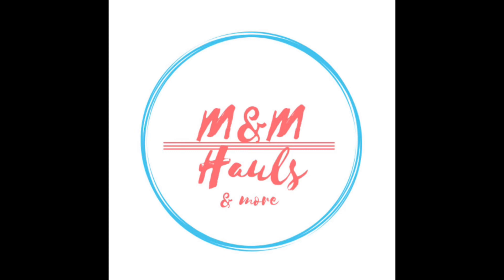Hey everybody, welcome back to my channel. It's Theoni with Thrifty Divas and I'm here to respond to my tag. I was tagged by my friends Melissa and Michelle over at M&M's Halls and More. I will link the original video down below in the description box, and in that description box you will see the other people they tagged in this challenge as well. The tag was 10 of your most recommended items from Dollar Tree.